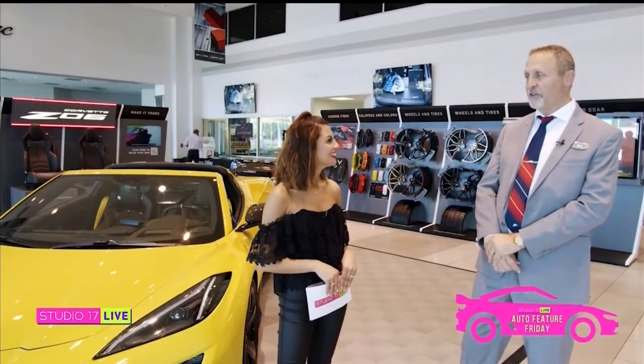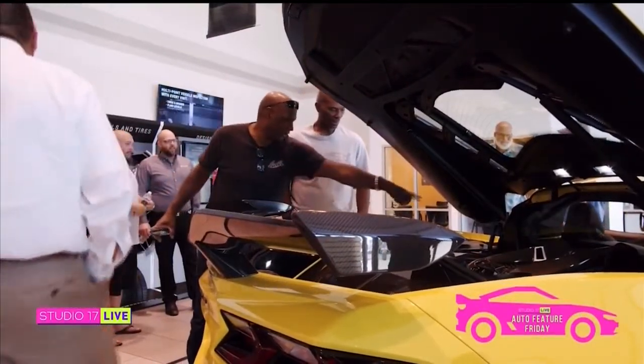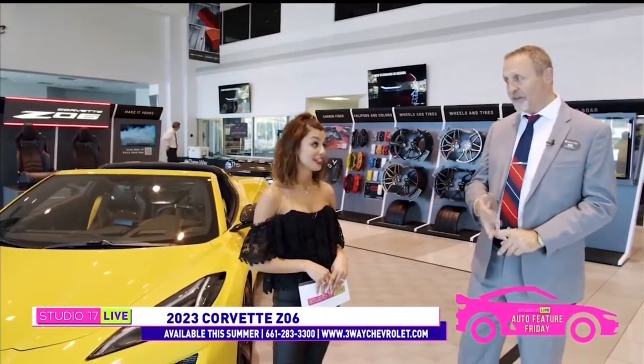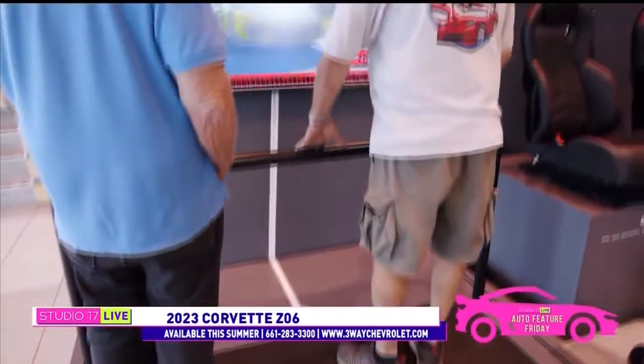We've introduced a new engine, the LT6 engine. It is a 5.5 liter flat plane crank engine. It's the most powerful naturally aspirated V8 in production right now. What that means is that there's no turbocharger, no supercharger. And it's still going to go fast. Yes, this car puts out 670 horsepower, and it's capable of 0 to 60 in about 2.6 seconds.